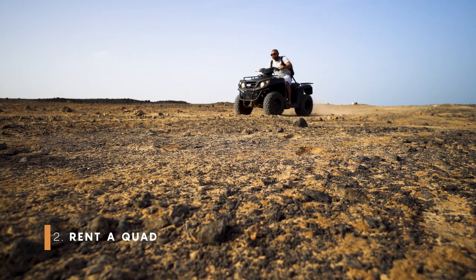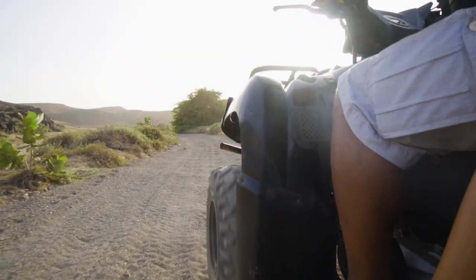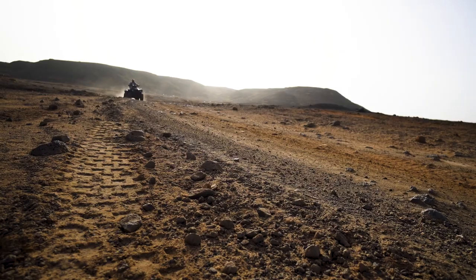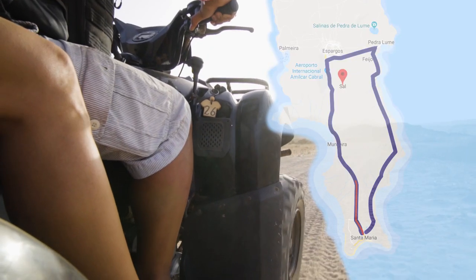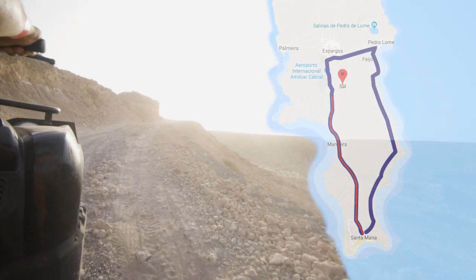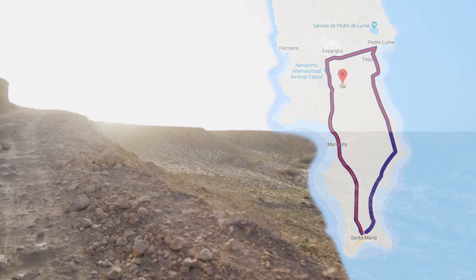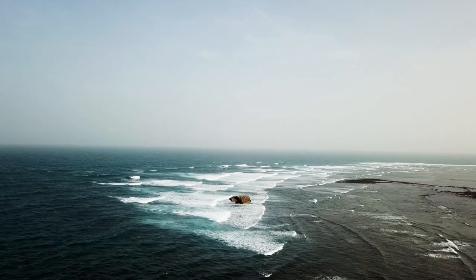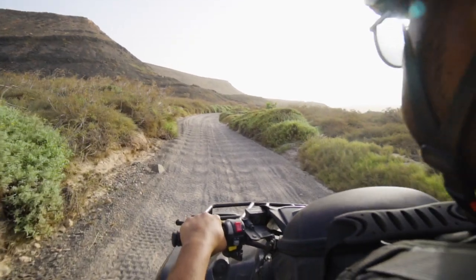Rent a quad. In Santa Maria there are a few places to rent one, which is easier than renting a scooter as you need a motorbike license for that. Once you have a quad, take the highway to the main town in the middle of the island called Espargos, turn right past Salinas and head south. The route is scenic — you can even spot some nursery sharks and an old shipwreck. We enjoyed riding off-road on a proper desert trail.